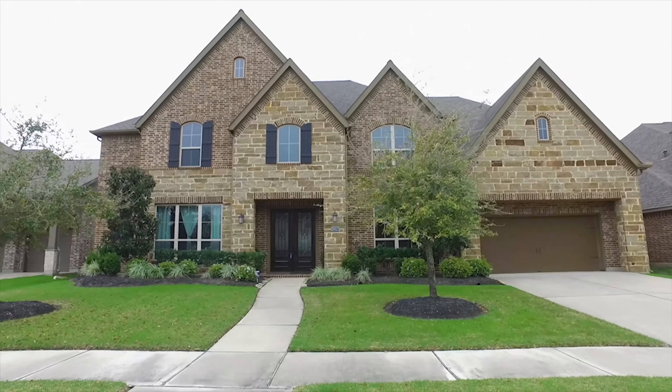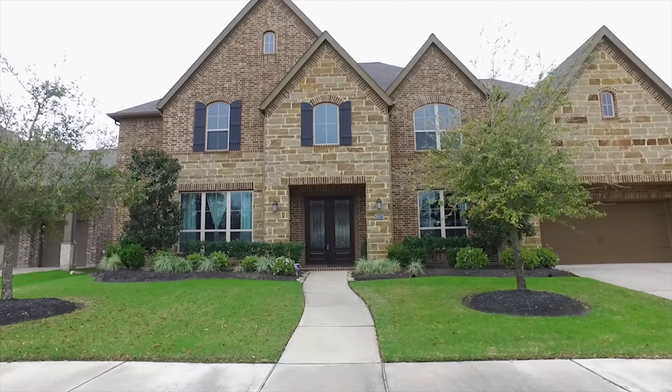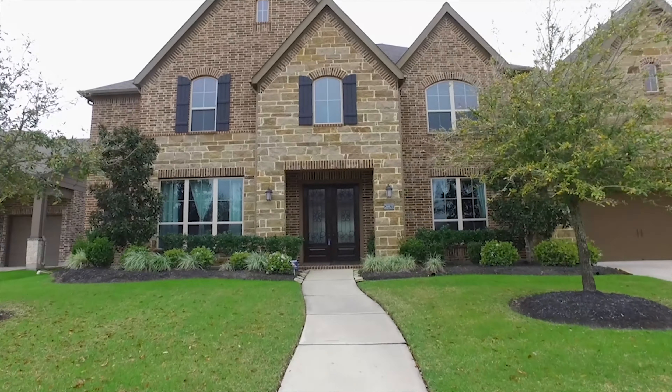Welcome to the walkthrough video tour of this home for sale in Katy, Texas. It was built in 2014. It has five bedrooms, four full and one-half bathrooms. There's two stories of elevation and a three-car attached garage. The lot size is just over 10,000 square feet and on the inside you're going to fall in love.